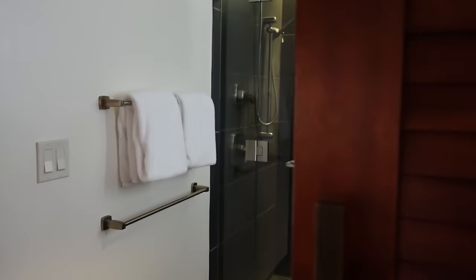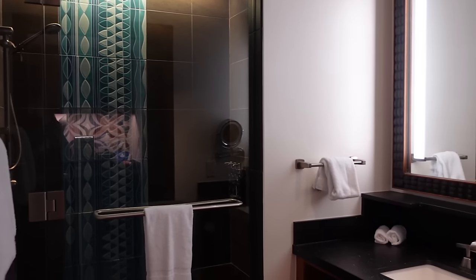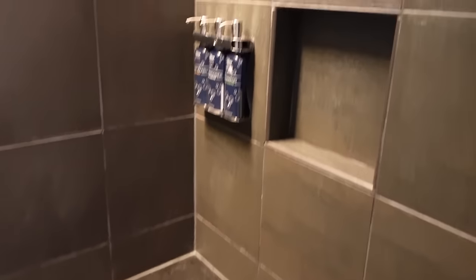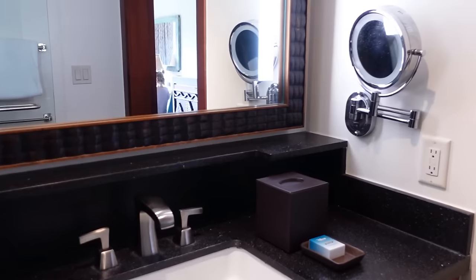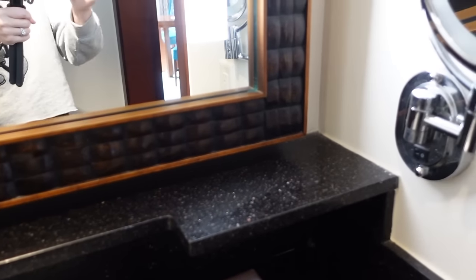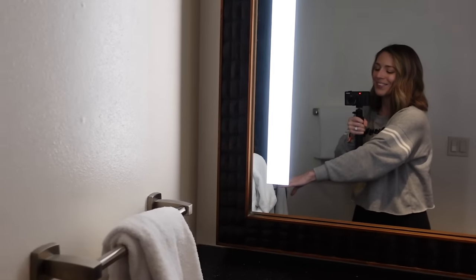One door down is the second bathroom. This is a beautiful walk-in shower with a rainfall shower head — just gorgeous. Opening the door you can see a really beautiful stone floor, lovely tile detail, seating, a ledge, and your H2O products. Right here is another single vanity — same style as the other bathroom but with a little bit more counter space. You also have a blow dryer, lots of storage, an additional ledge, and a makeup mirror.